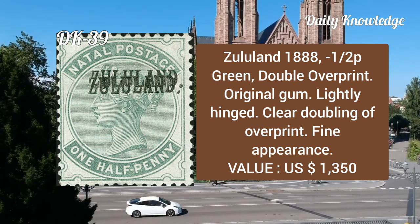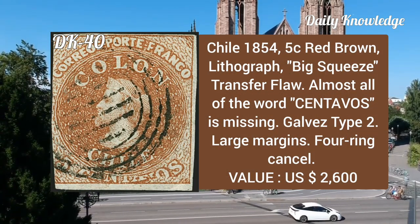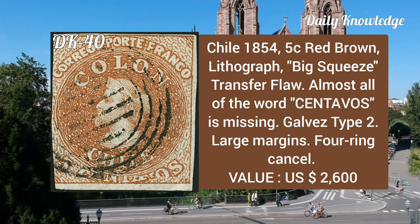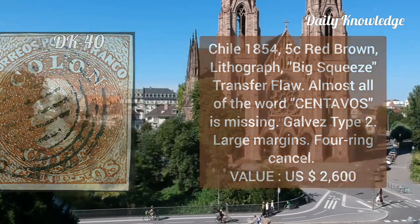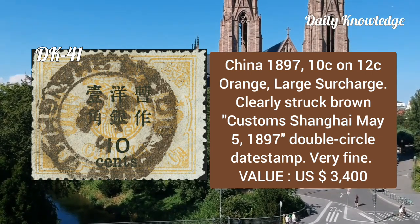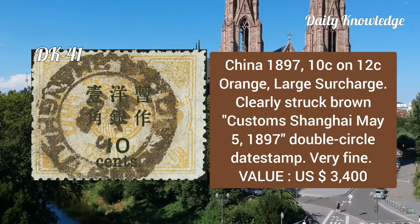Chile, 1854, 5 cent red-brown lithograph, big squeeze transfer flaw — almost all of the word 'Centavos' is missing — Galvez type 2. China, 1897, 10 cent on 12c orange, large surcharge, clearly struck brown customs Shanghai May 5, 1897, double circle date stamp, very fine.